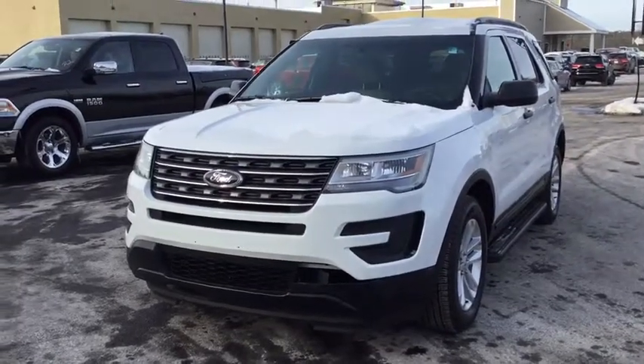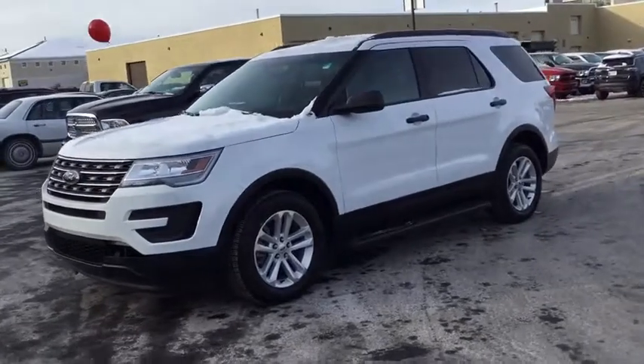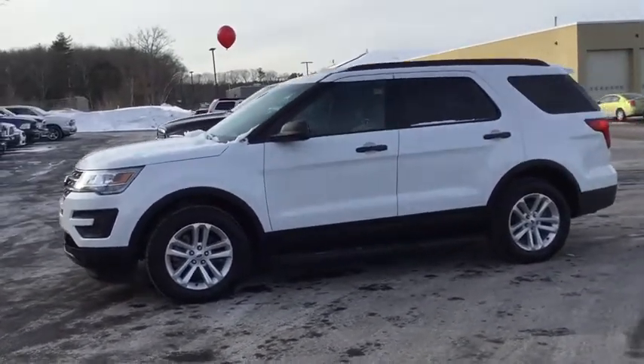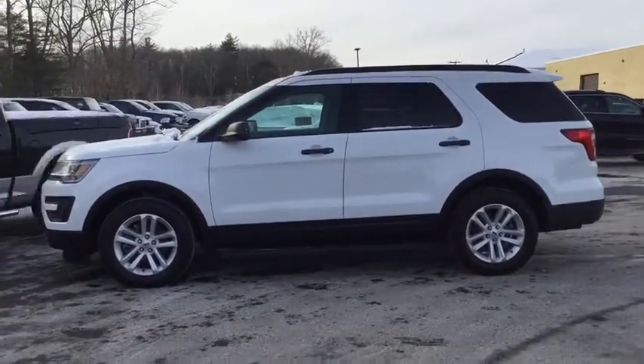The 2017 Ford Explorer. You've got a lot of capabilities to call on in a Ford Explorer. Don't underestimate your choices. This vehicle has less than 2,000 miles. Here are some of this vehicle's great options.